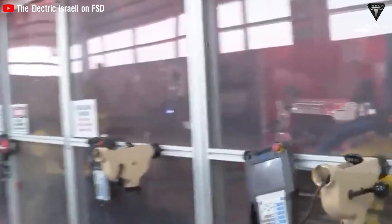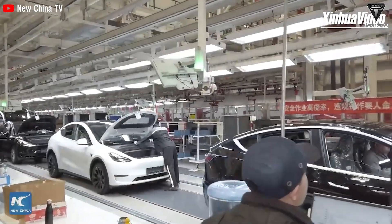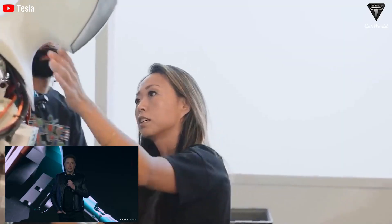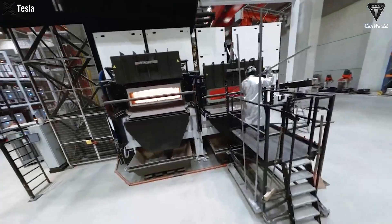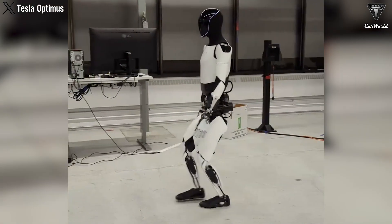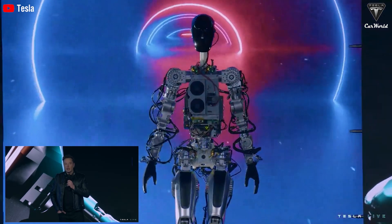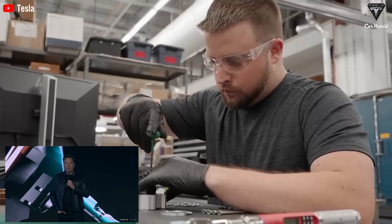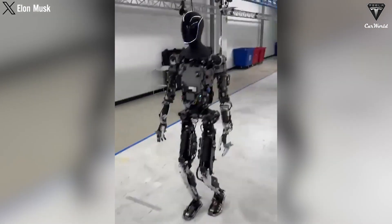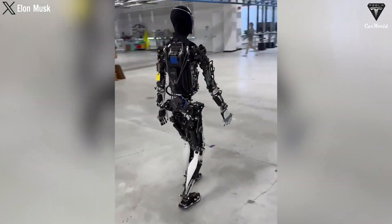Tesla's Optimus project has attracted significant interest from the engineering community and technology researchers. Optimus not only aims to enhance productivity and efficiency, but also prioritizes the safety of human workers within the same factory environment. Through advanced technological features and meticulous design, Optimus ensures a safe working environment. One key aspect lies in its sophisticated sensor systems — equipped with cameras, LIDAR, and radar — continuously monitoring surroundings in real-time, allowing it to detect hazards and swiftly adjust its trajectory or come to a complete stop to avoid accidents.